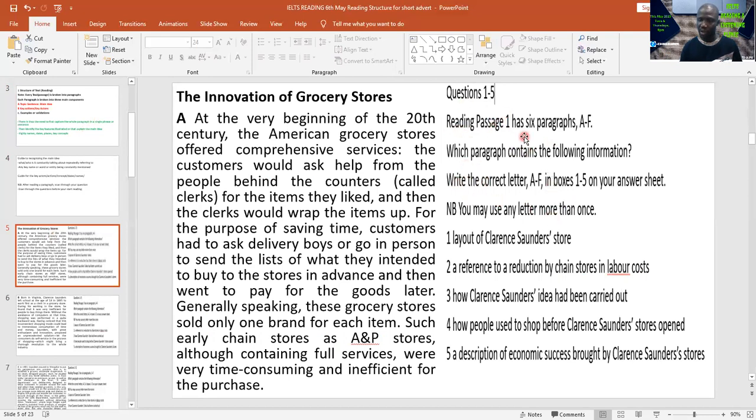Check your question and you'll discover that this is a matching task telling you that reading passage one has six paragraphs A to F — which paragraph contains the following information? It says write the correct letter A to F in boxes one to five on your answer sheet. You may use any letter more than once, so some questions can be attached to a particular paragraph more than once. Now let's read the paragraph with focus on the main idea.